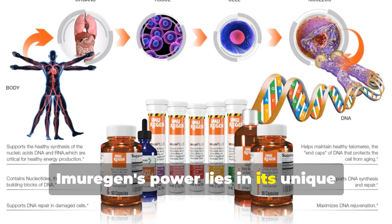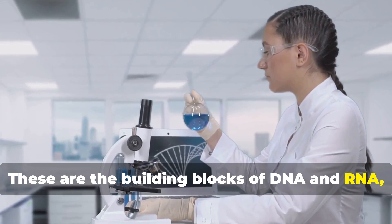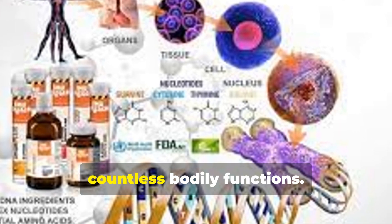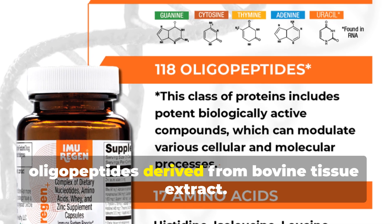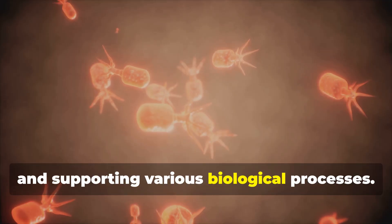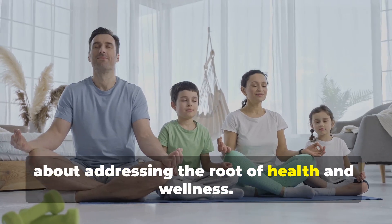Imurigan's power lies in its unique trifecta of ingredients. First, we have five crucial dietary nucleotides — the building blocks of DNA and RNA, essential for cell growth and repair. Second, Imurigan delivers nine essential amino acids, the foundation of protein and vital for countless bodily functions. Finally, we have 118 oligopeptides derived from bovine tissue extract. These small proteins act as messengers, facilitating communication between cells and supporting various biological processes. This combination is what makes Imurigan so special — it's not about masking symptoms, it's about addressing the root of health and wellness.